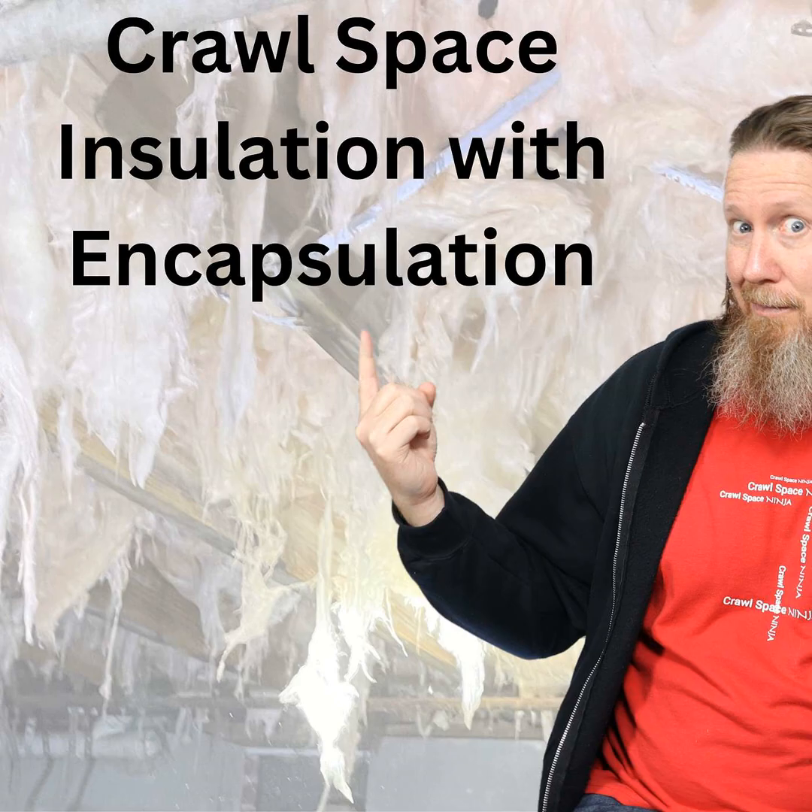If you have an open or ventilated crawl space, then you need to insulate the subfloor. We've done several videos about why and the code requirements for each of those, and you can check those out on our channel. But I just want to make sure you understand: if you're going to encapsulate the crawl space, make sure insulation is part of the encapsulation. I'm Michael Church, Crawl Space Ninja. Hope you make it a happy and blessed day, and we'll see you later.